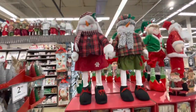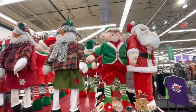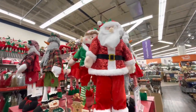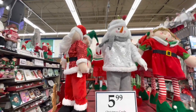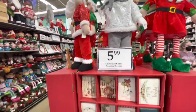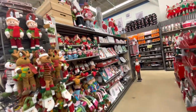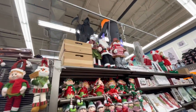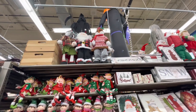They have the snowman, the elves, Santa - all of these guys right here actually stand up. They have a lot of them. All of their Christmas cards are $5.99 - assorted Christmas cards. Up at the top are all of their standing dolls.